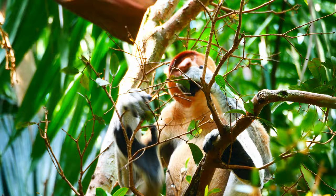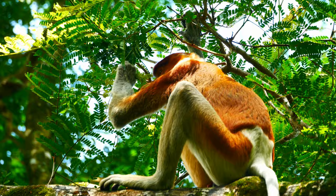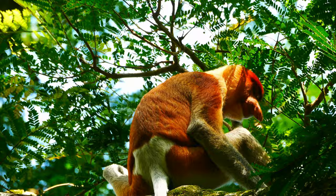The males are much larger than the females, and far more richly coloured. This rusty orange individual is about as handsome as they come. Note the prominent white tail hanging down — in Borneo, unique to this monkey.